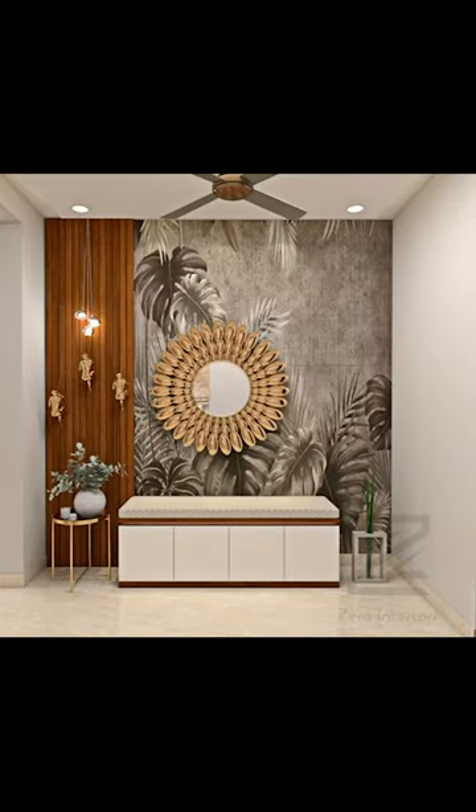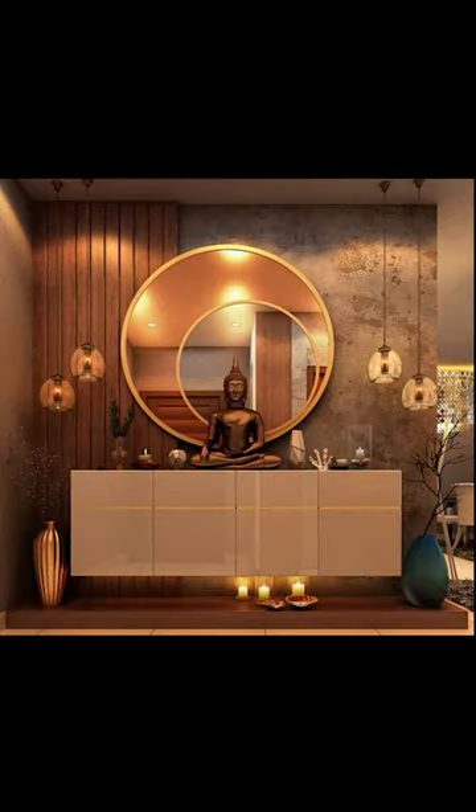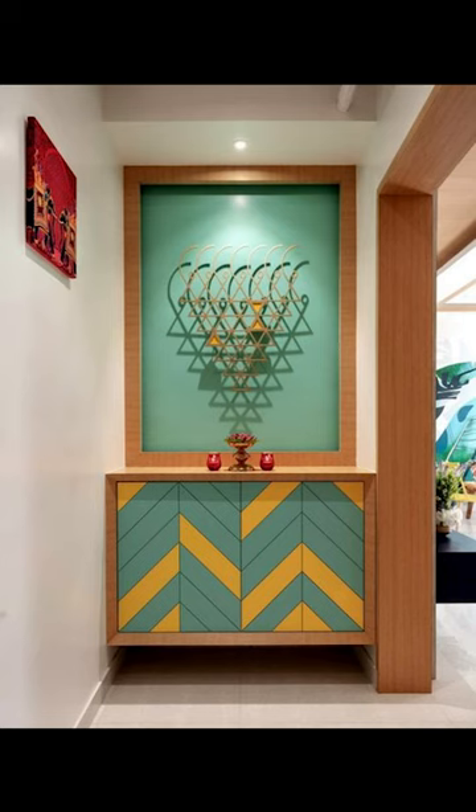Welcome to Into Your Minds. In today's video, we'll be seeing about how to style your foyer. So let's go.